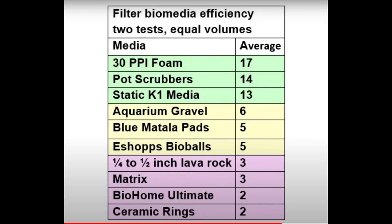A few more comments on some important slides that I skimmed through pretty quickly in the intro. Here's the filter biomedia efficiency as defined and discovered by David Bogart. You can see foam, pot scrubbies, and K1 media are at the top. There's additional data in the link I'll provide on how this was determined. But basically what was discovered in David's work, and others that I'm familiar with and mine, is that many of the ceramic, biohome, matrix, and lava rock products —